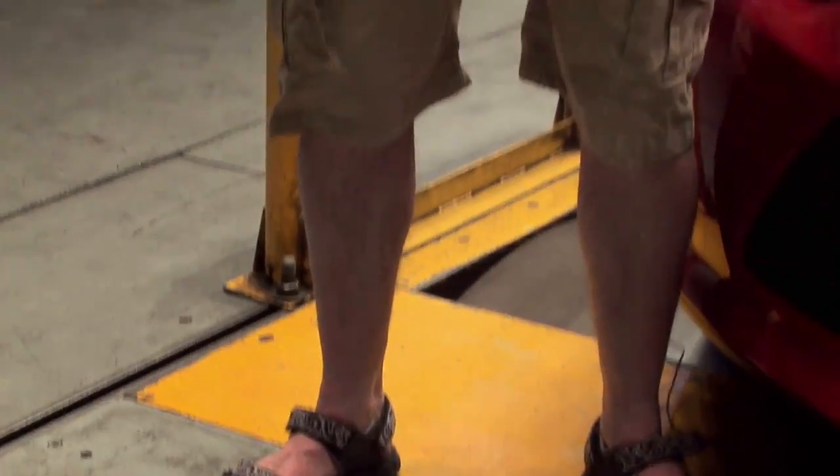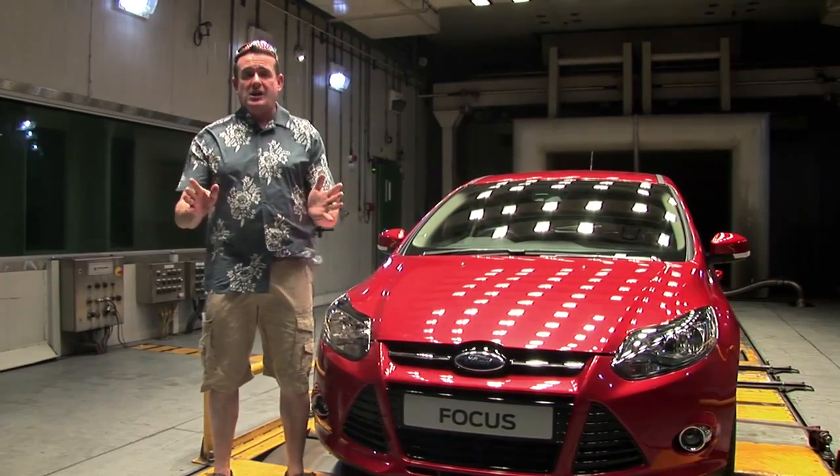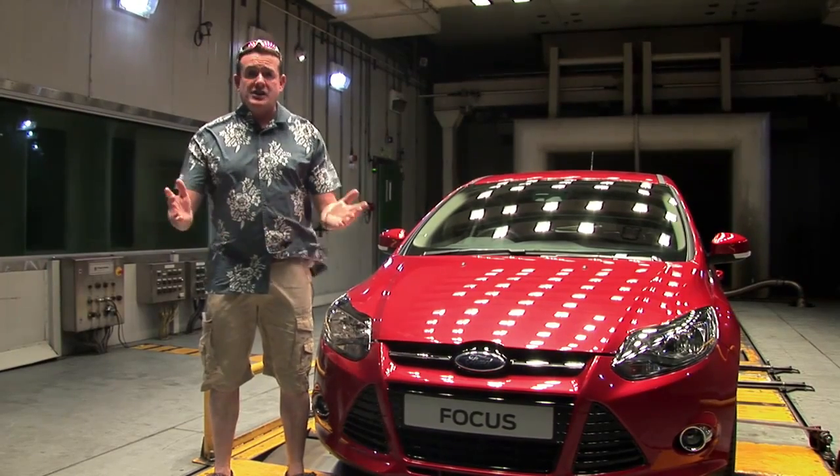It is baking in here. I am seriously uncomfortable. There's a blast of hot air coming straight onto me — it's not nice at all. This chamber is designed to test the engine cooling system and also the air conditioning or climate control system. Not many owners are going to encounter conditions like this, but it's nice to know that if you were to accidentally drive into a rainforest, your Focus could cope.